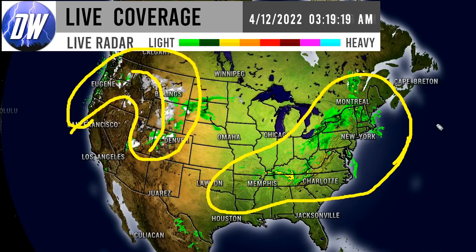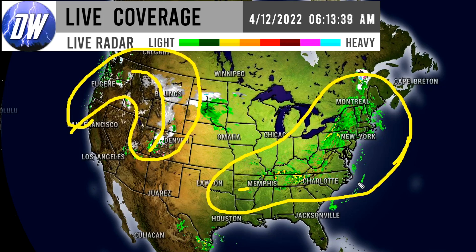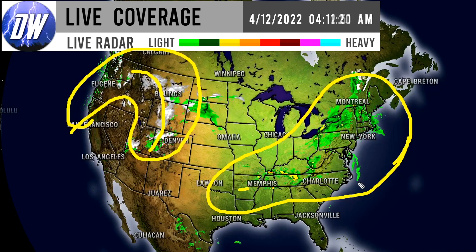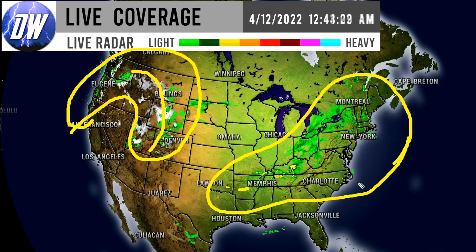Unfortunately there was a very large tornado that took place near Little Rock, Arkansas yesterday. We're still awaiting more information on what went down with that, how strong of a tornado it was, so we're not going to speculate, but it was a very large and very damaging tornado unfortunately. And we're expecting more severe weather today.